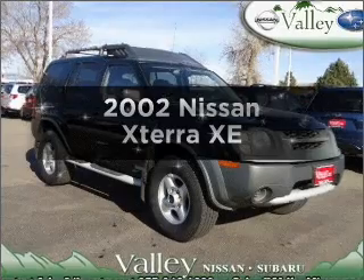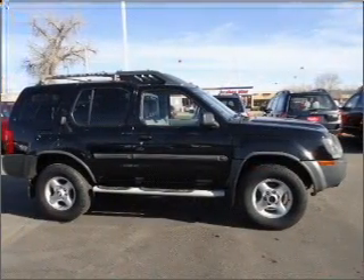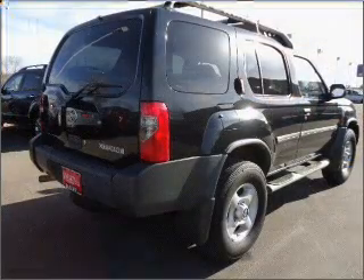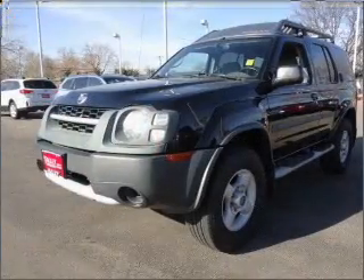Presenting the 2002 Nissan X-Terra. If you're looking for a first-rate auto, this one could be yours today. With a reliable six-cylinder engine that gives you more control with its manual transmission, the anti-lock braking system will keep you safe on the road.